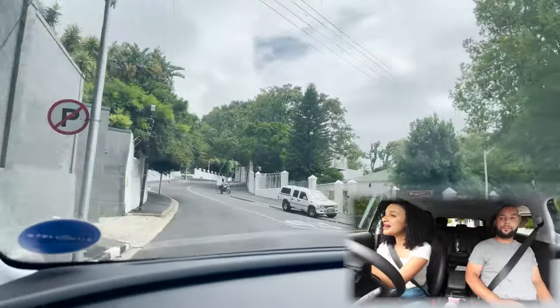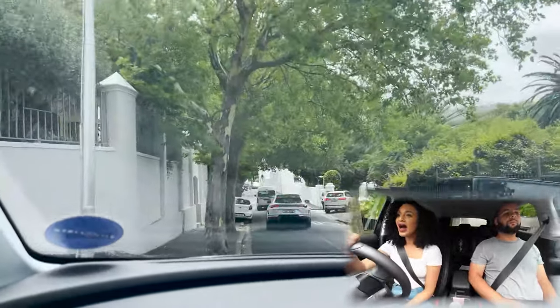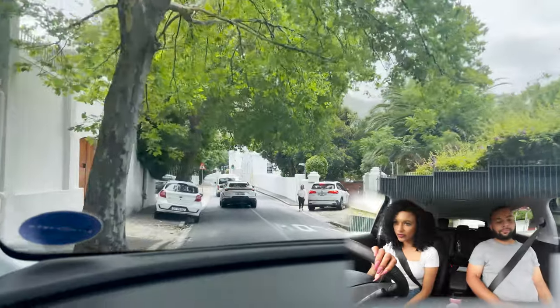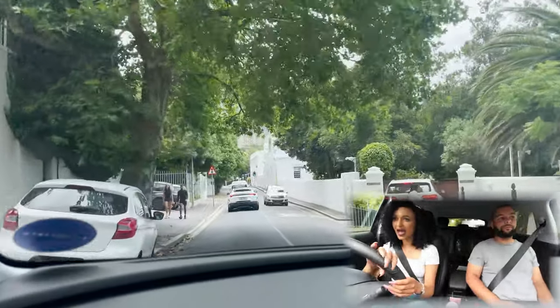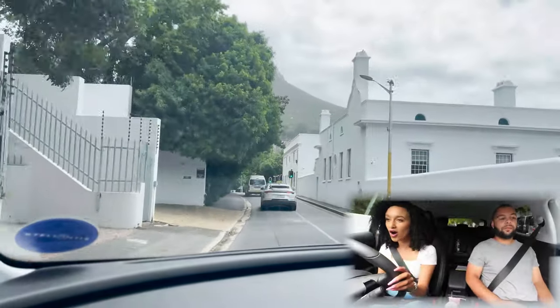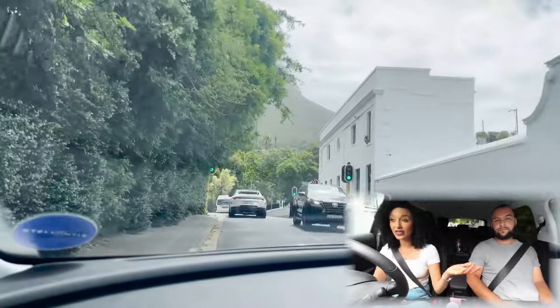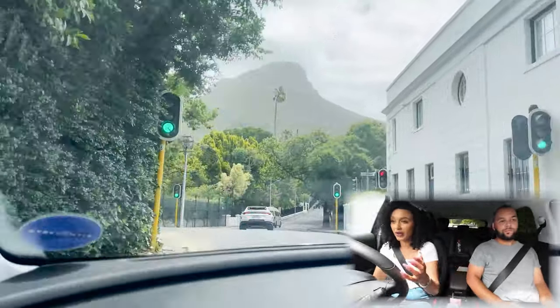Kia is really stepping up its game. I have driven one of the Kia Sportages, and I was not overly impressed. It's a nice car, but when it comes to drive, I can't fully compare since I haven't driven the Qashqai.